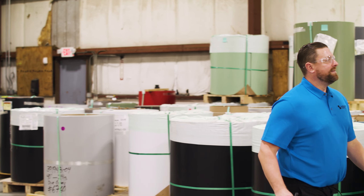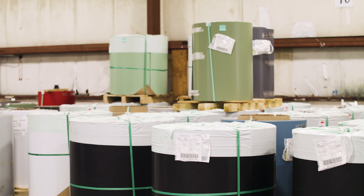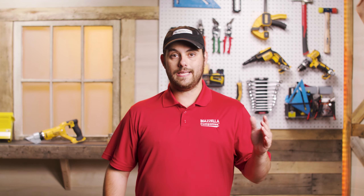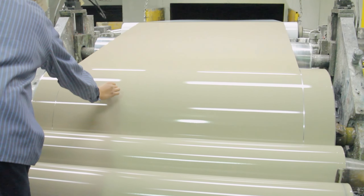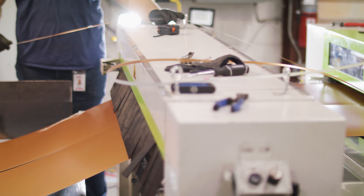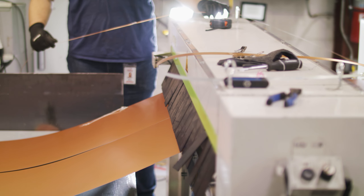Sheffield Metals maintains an inventory of painted and non-painted Galvalume and aluminum coils and sheets across their network of locations and distributors. Looking at steel, which is the most common material Sheffield deals with, the process begins with ordering steel from a mill. It is then sent directly to a coil coating line for painting, and then sent to a Sheffield Metals location for slitting and processing before being shipped out to customers.